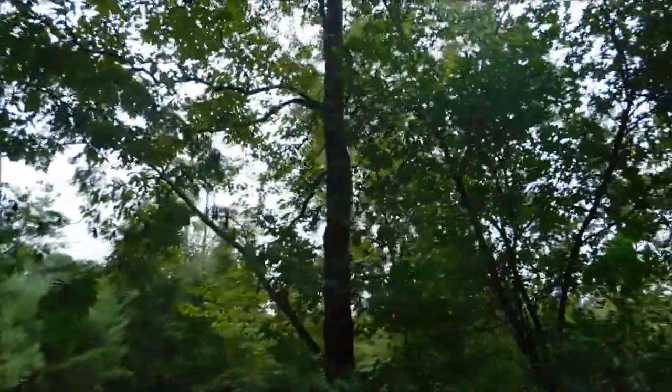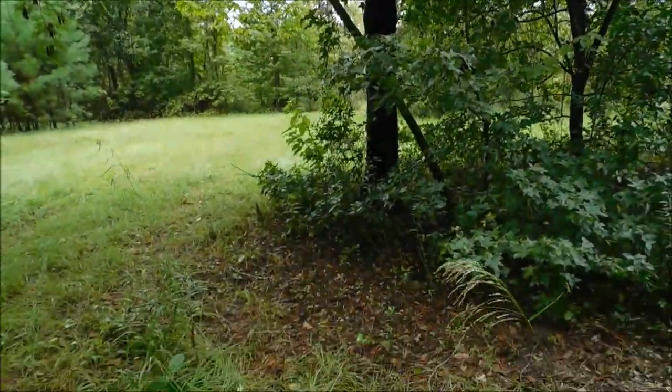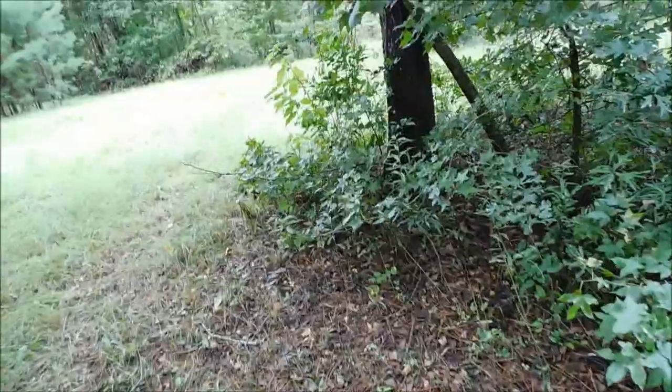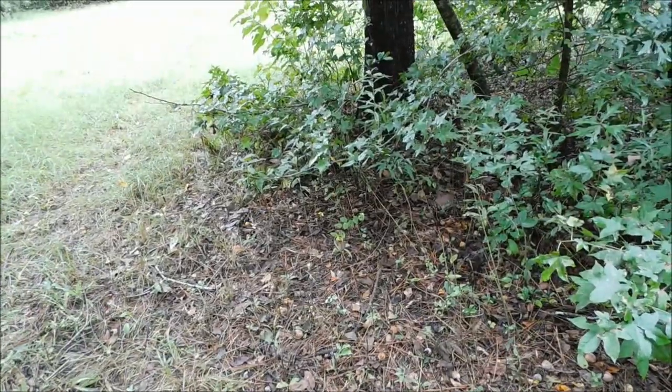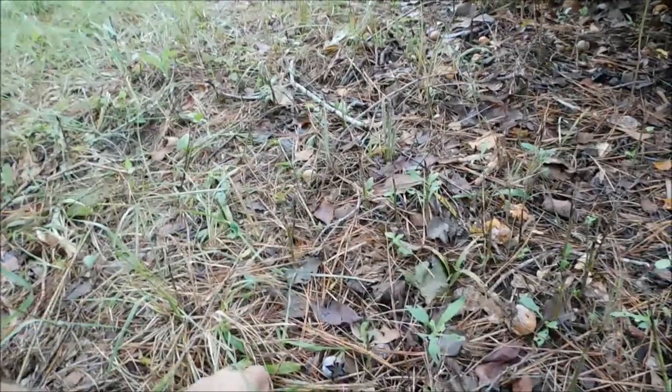Hello everyone, welcome back. Kevin with Survival Sports. Well guys and gals, we have been building up to this for several months. I've been keeping y'all updated on the persimmons and how they're doing. They're finally starting to ripen. We're getting persimmons falling on the ground, and some of them are pretty good — good enough to eat.